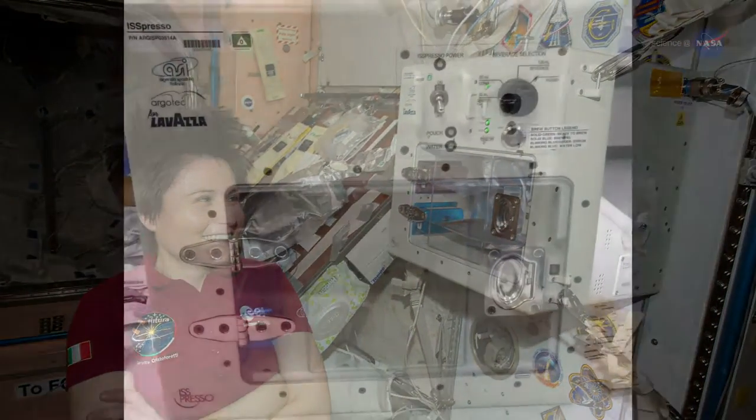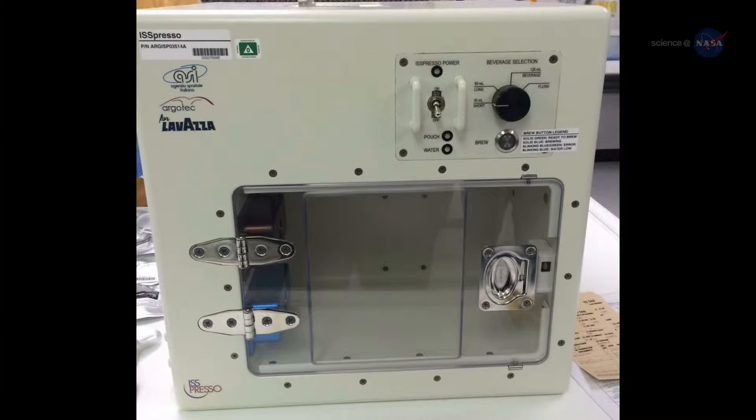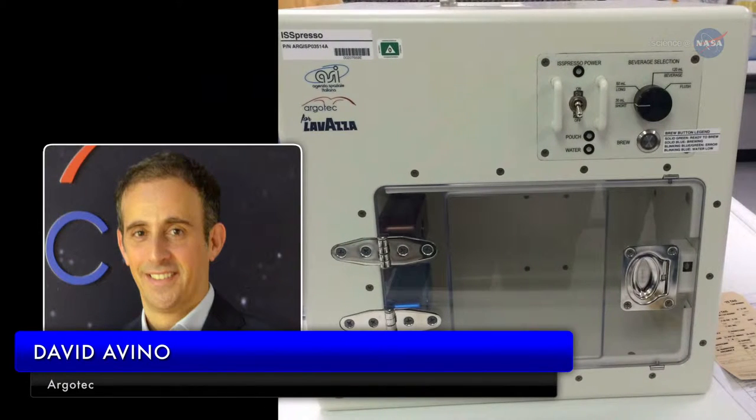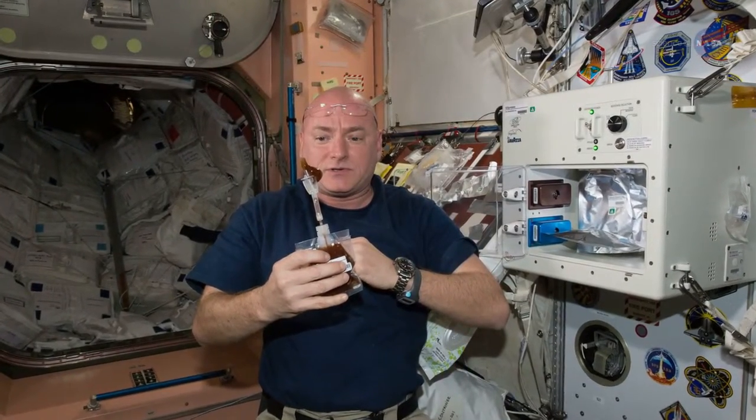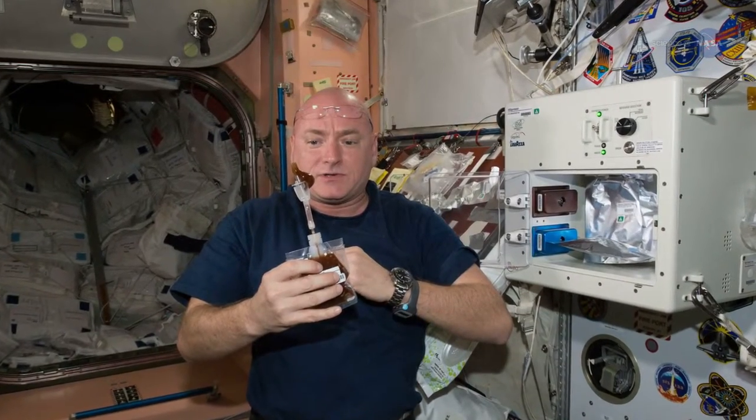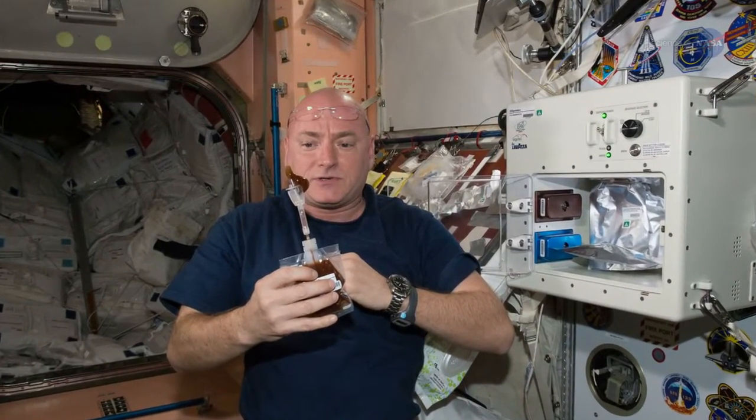Our aerospace engineers have designed a coffee maker that can function in microgravity conditions, says David Avino of the Italian engineering firm ArgoTech. Working together with the coffee company Lavazza and the Italian Space Agency, we have brought authentic Italian espresso onto the International Space Station.